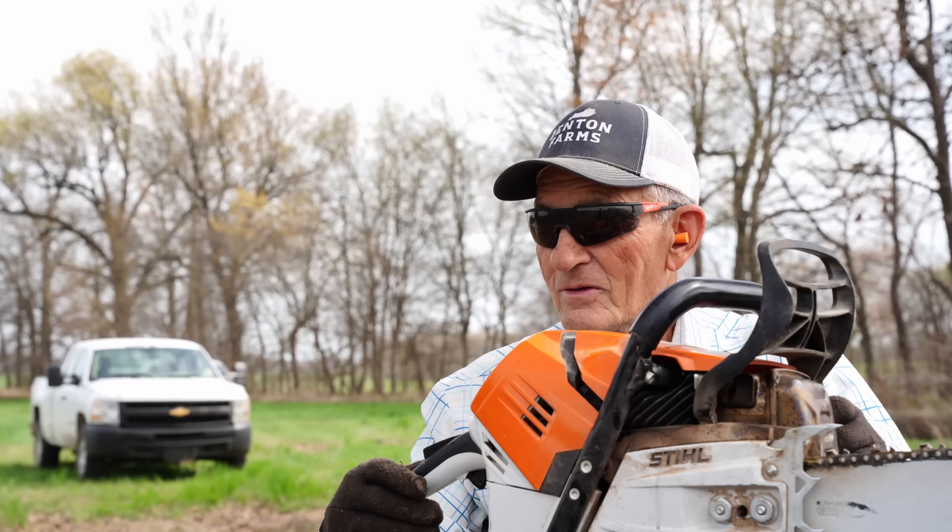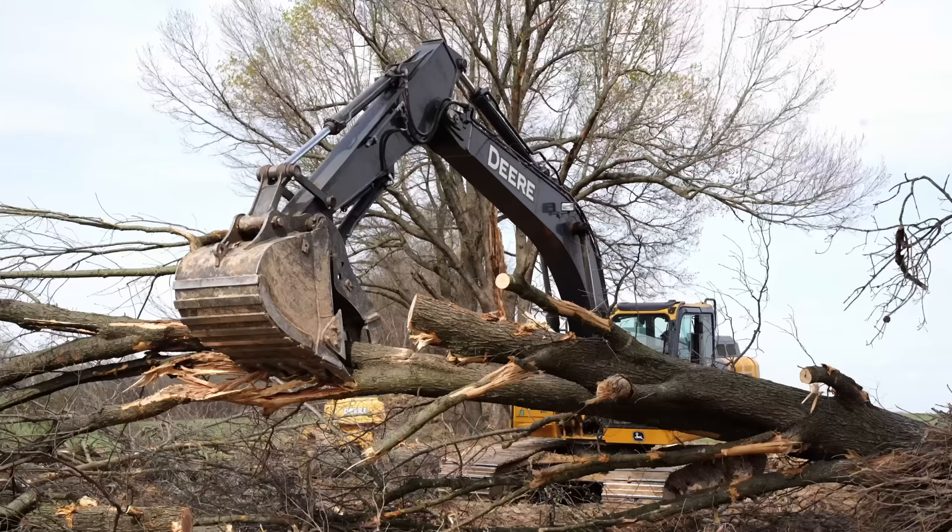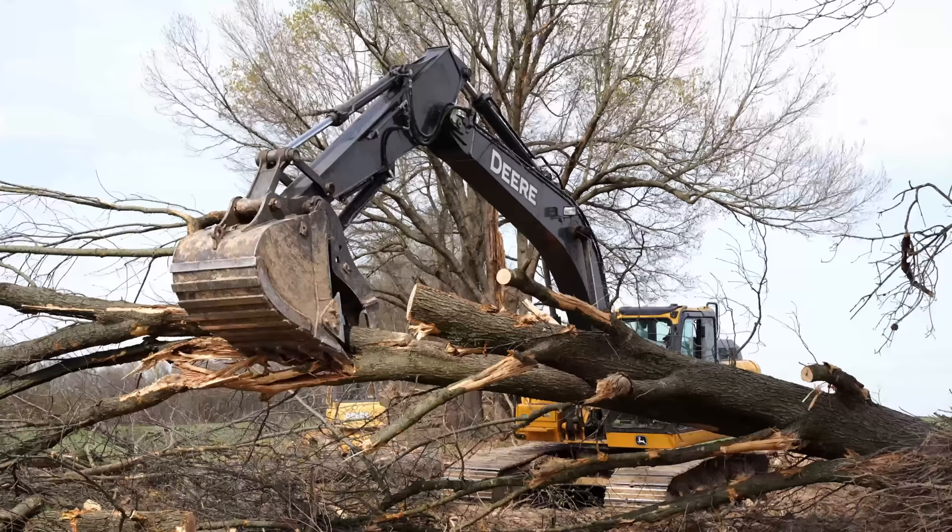Pulled up there and he said, 'You boys been logging?' Yeah. He stuck a great big old cat loader forks on that thing and said, 'My God, how'd y'all load that log?' We about turned the truck over doing it, but we got it loaded — his back wheels came off the ground. So that was back in my logging days. Now I'm just a trim man.